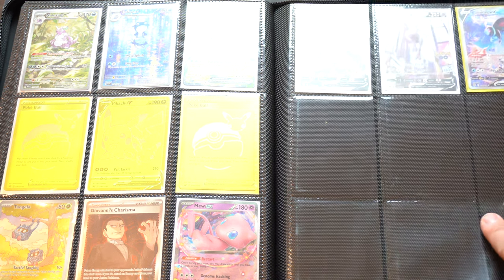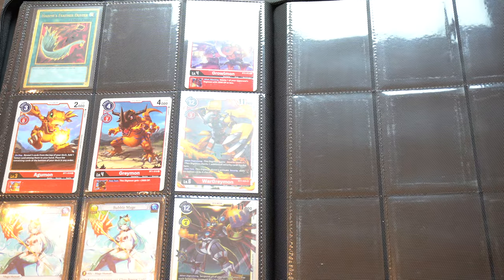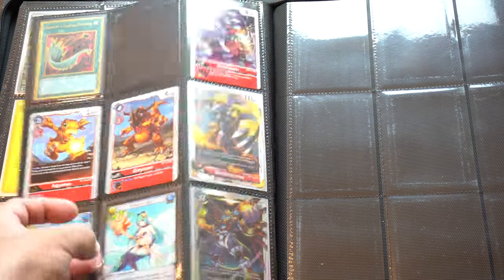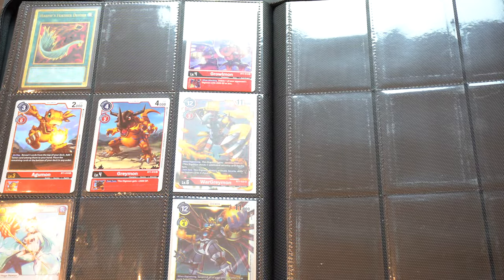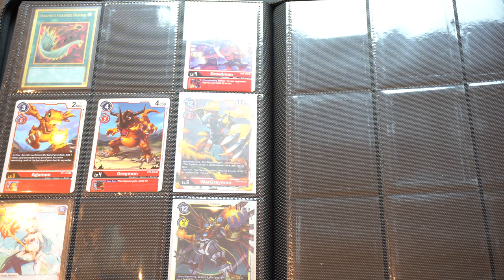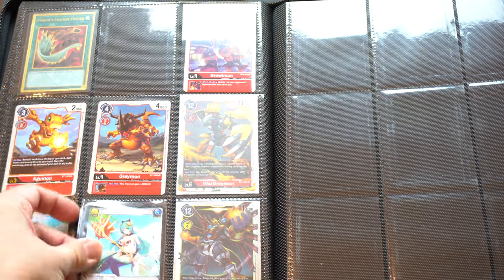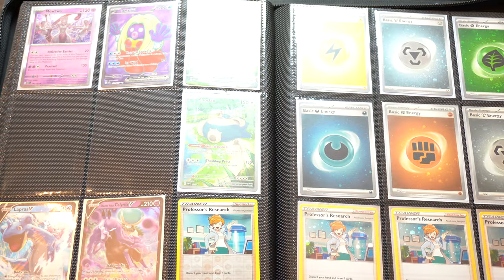I actually have some Digimon cards in here too — I got a ShineGreymon. There are some other Yu-Gi-Oh cards in the back. Some unknown cards — Bubble Mage — oh, Grand Archive, okay. No idea what those are worth. Snorlax, Mewtwo, Wigglytuff. And that's it — pretty good, I think, for the amount I paid.